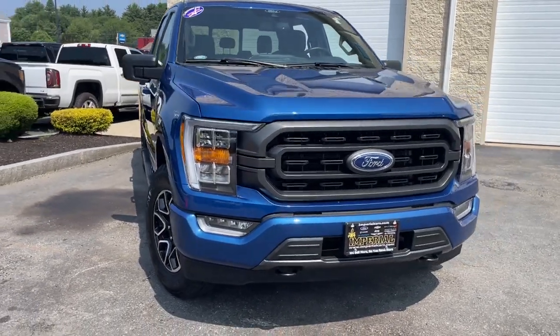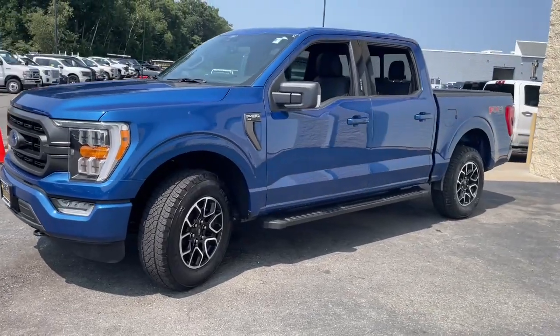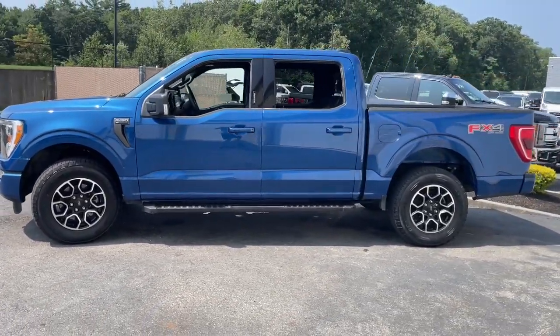Introducing the 2022 Ford F-150. With less than 20,000 miles on the odometer, this vehicle provides excellent value.